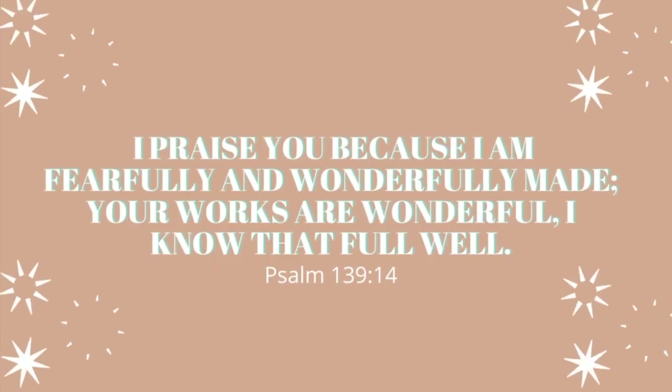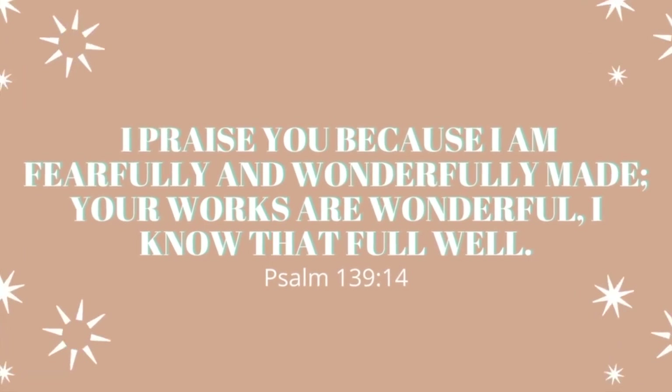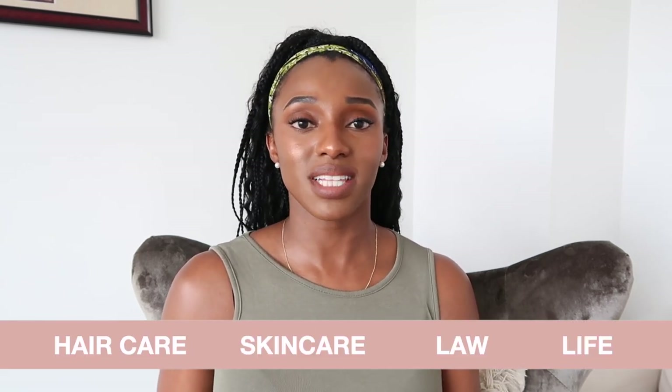I praise you because I am fearfully and wonderfully made, your works are wonderful, I know that full well. Hey loves, welcome or welcome back to my YouTube channel, it's your grandma Shelly Jama. Here we cover all things hair care, skincare, law, and living your best life. Today I am back with a very quick video about Creolescence Haitian black castor oil.